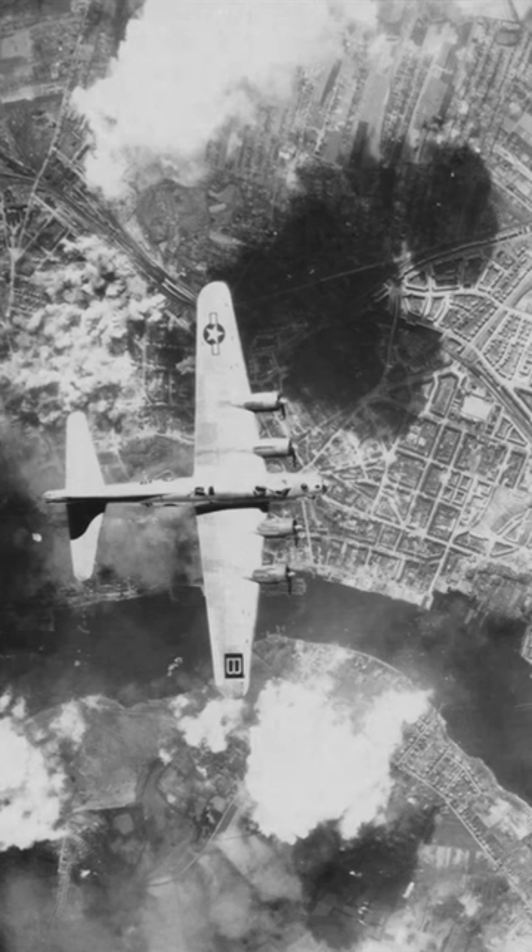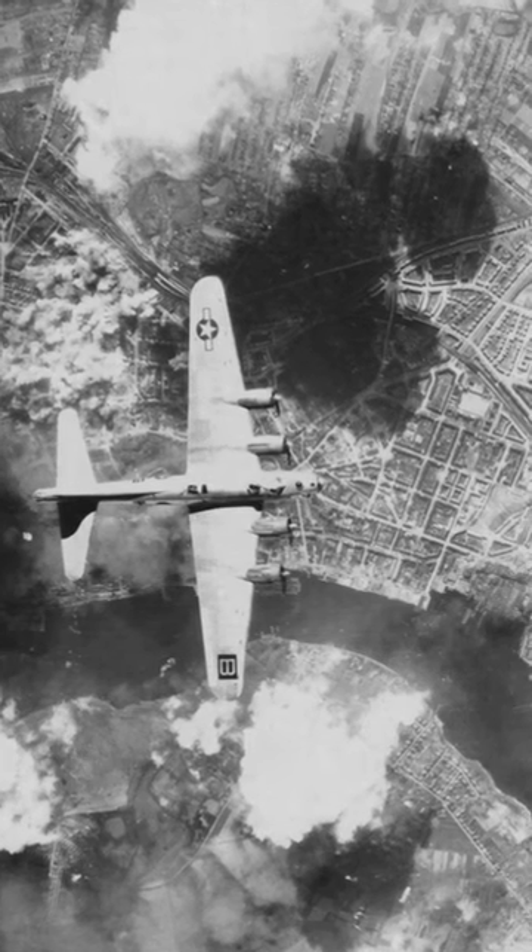B-17 aircraft marking series: the 95th Bomb Group. The group marking is the letter B in a square. This marking was on the tail fin and on the starboard wing.